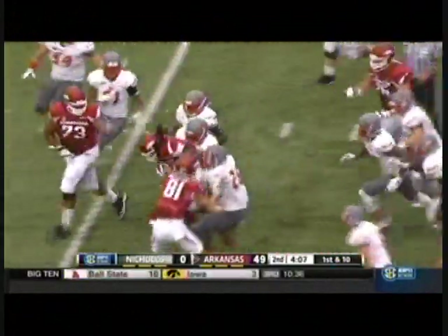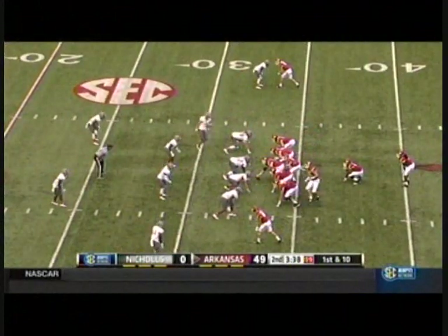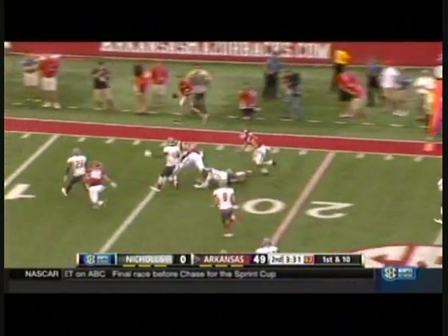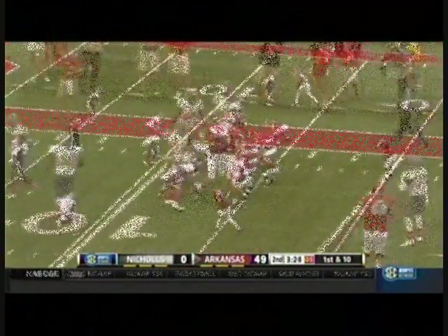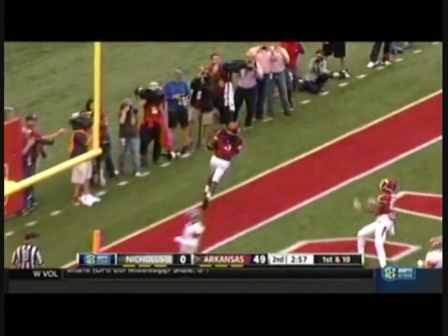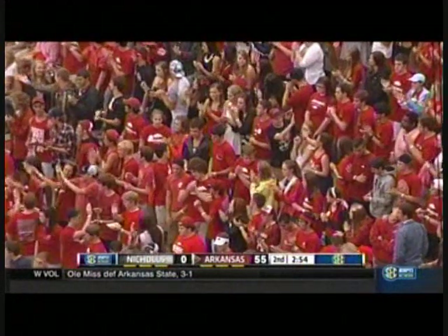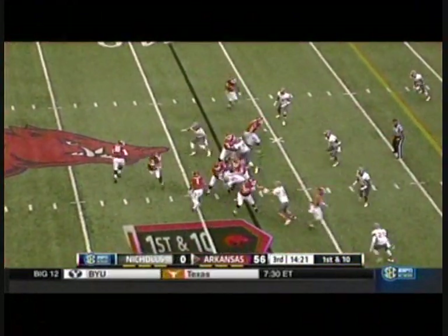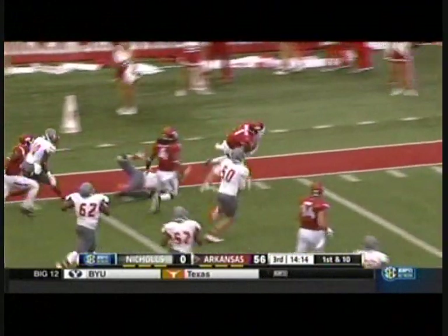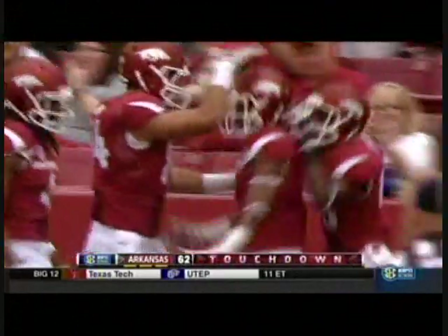Alex Collins blasting his way through the Nichols defense. Hunter Henry the intended target — he's got it, first down, inside the 20. Collins right up the middle, a little sidestep and into the end zone. Third touchdown run of the day for Alex Collins, 13-yard dance. 55 — over 1,000 yards. Jared Cornelius into the end zone, 38 yards later, another Arkansas touchdown.